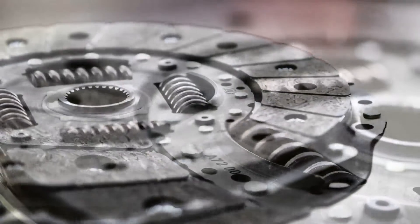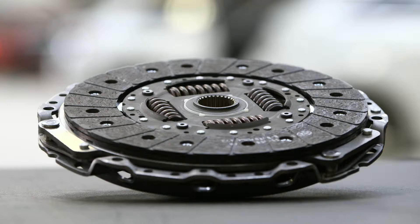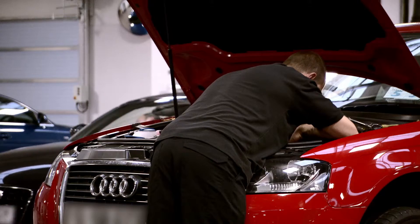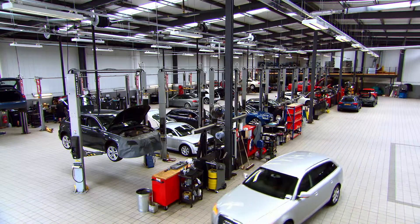We recommend using Audi Genuine Parts as they are manufactured to the very highest standards. That's why Audi centres only ever use Audi Genuine Parts, fitted by our expert technicians. Audi Genuine Parts. Vorsprung durch Technik.